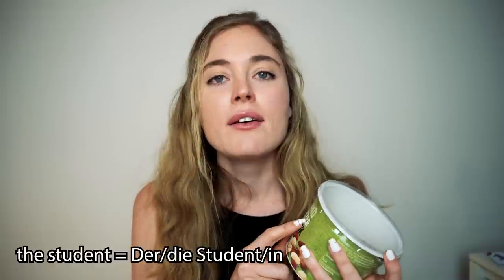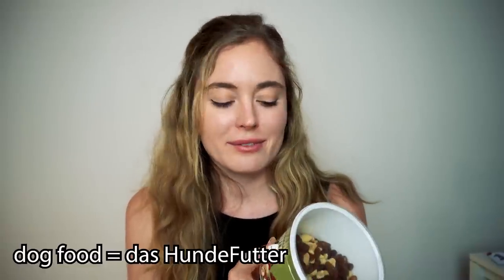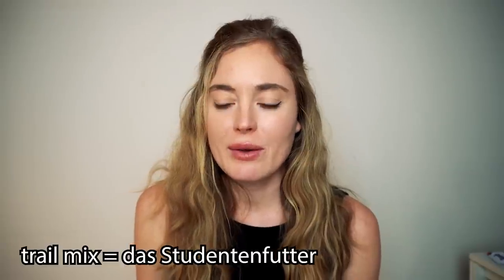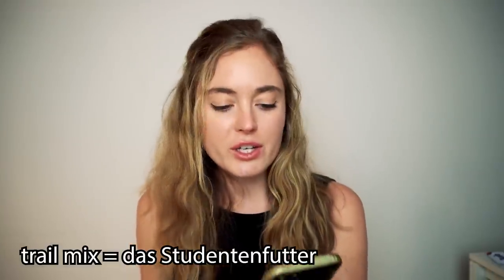Next is Studentenfutter. I remember when I was studying and I learned that 'Student' meant student and 'Futter' meant what you give your dog — so I thought: student food? Like student treats? They make things just for students here? But no, it's just the word Germans use for brain food. We call it trail mix in the U.S. — peanuts, almonds, cashews, raisins.